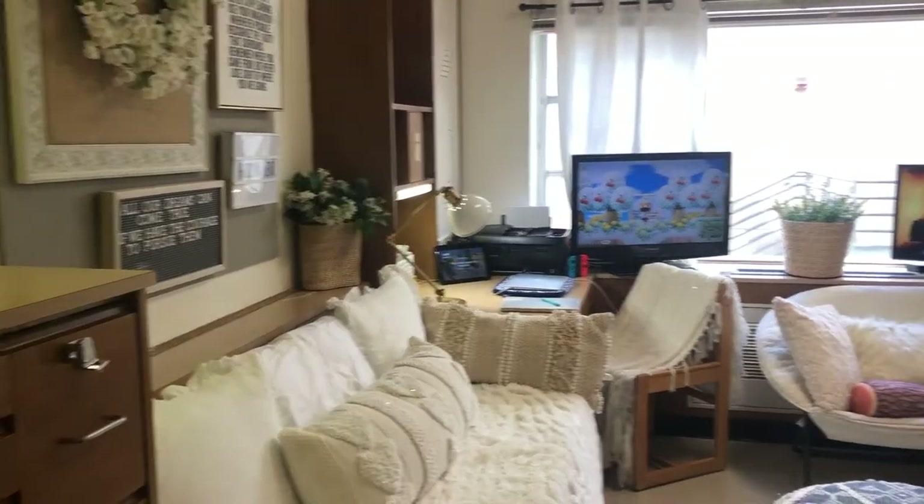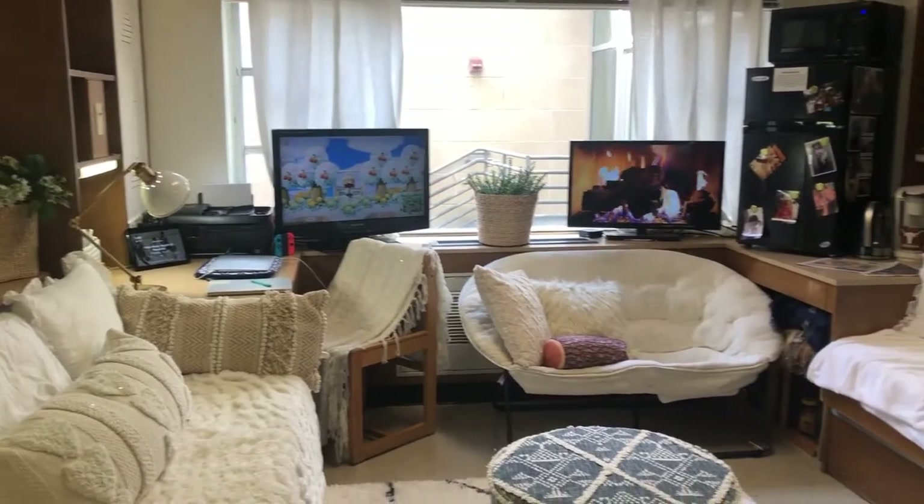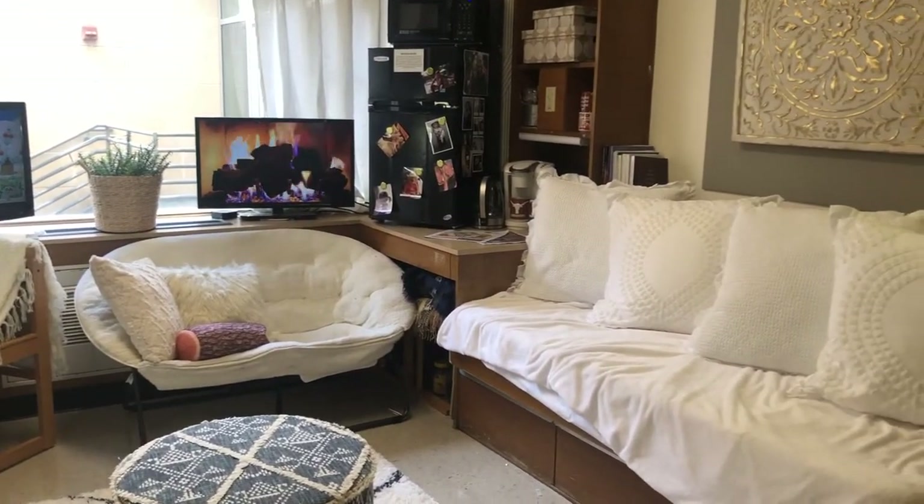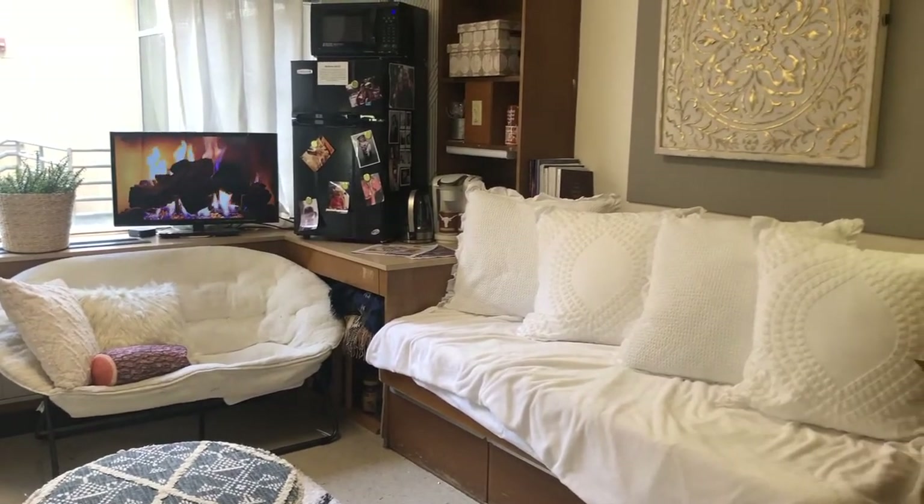Hi everybody, welcome to my dorm tour. So this is my room. I am taking over an entire dorm space at Kinsolving all to myself because of the pandemic and social distancing and all that. But it's really nice to have a room all to myself, so that's pretty awesome.